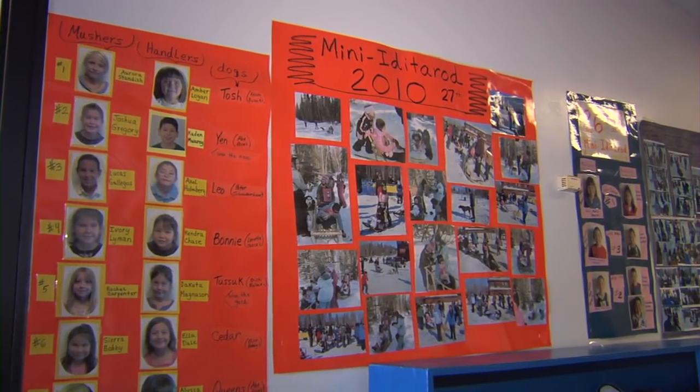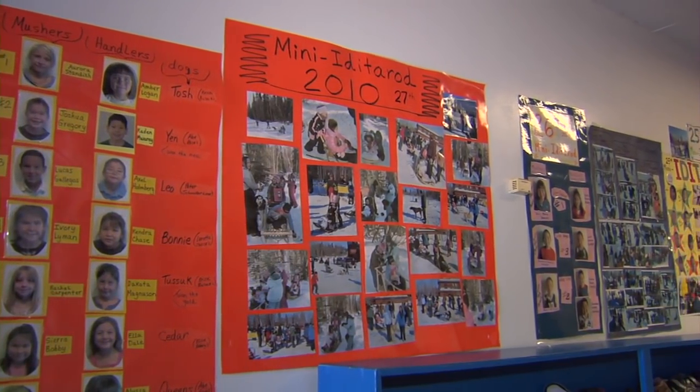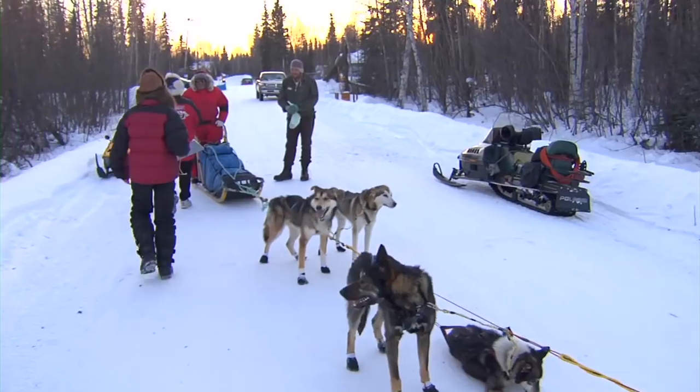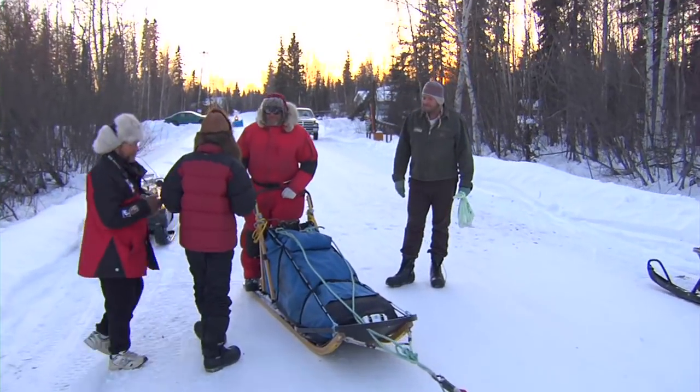Every year we do a race. We call it the mini Iditarod race because it's a smaller version of the big race. We study the whole Iditarod race when it goes through town. McGrath is one of the checkpoints they stop at every year.